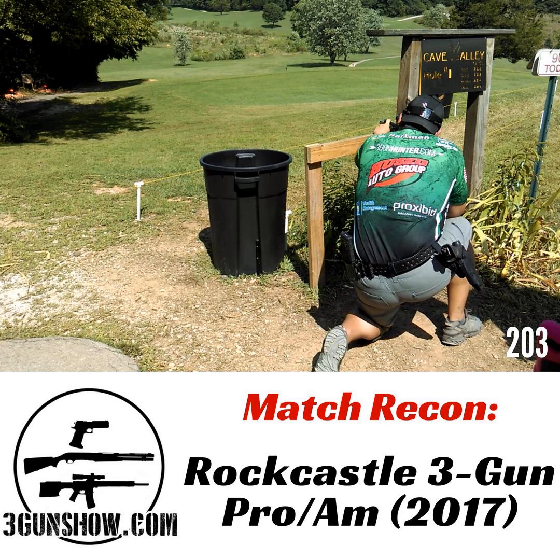Speaking of match flavor — if you've been to a Three Gun Nation match, this would feel familiar. There are roped fault lines. There are clear, fresh-painted start boxes. Steel is painted between squads. It's not like Blue Ridge where they just throw steel out there. There are slug or pistol options.